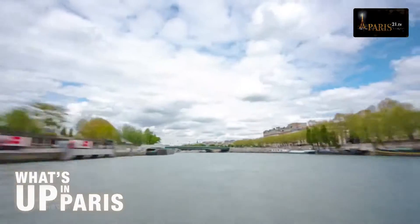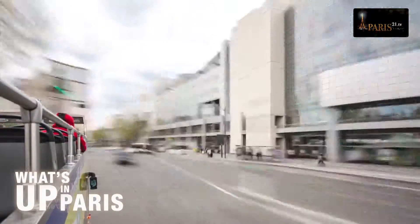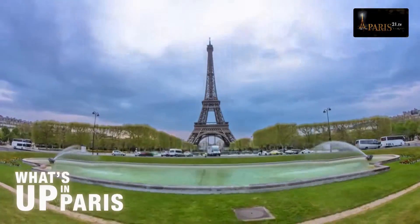Welcome to the July and August 2015 issue of What's Up in Paris magazine, your monthly guide to everything you can experience, see, hear and do in Paris. So stick around and let What's Up in Paris show you a selection of this summer's essential activities.